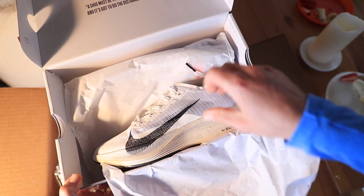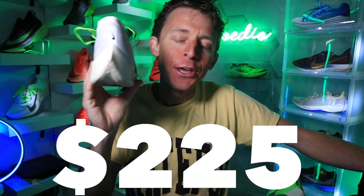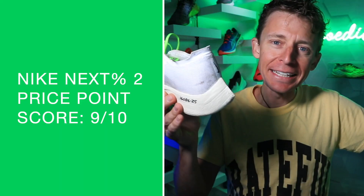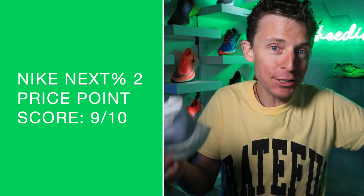Price point — thank you, Nike. Are you so happy everybody that they didn't go in the wrong direction? The original is still $250 as far as I know, so I'm a little confused about that. But this guy is $225 — therefore we're going with 9 out of 10 because it's trending down. That's awesome, Nike. It lost $25 — I like that.